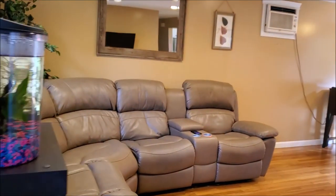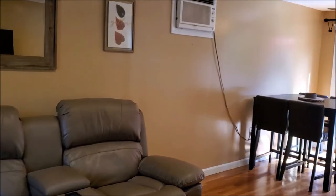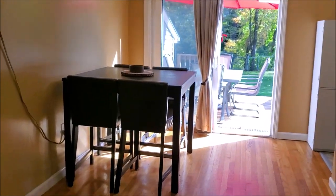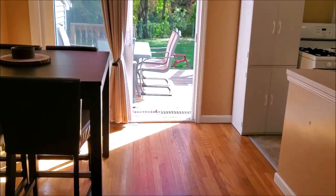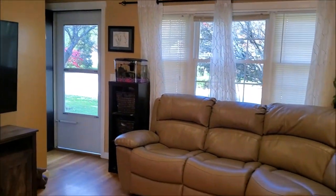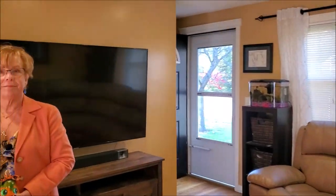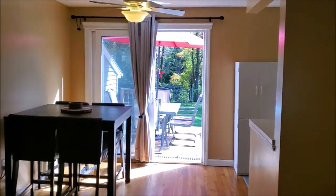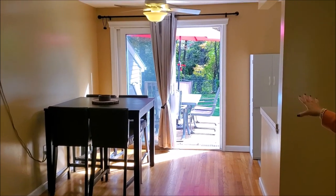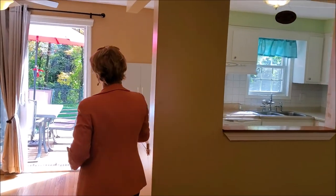Currently it's a two-bedroom, one-bath home, but it could easily be converted back to a third bedroom if you would like. All hardwood flooring here throughout the living level. A good spacious living room, new windows, dining area, with a nice new slider that leads out to the backyard and the back deck. We have a good working kitchen here.